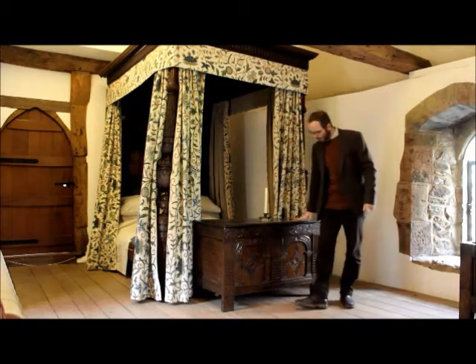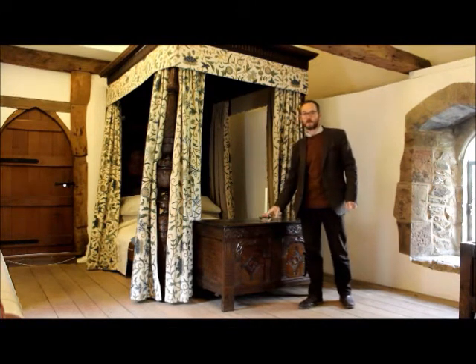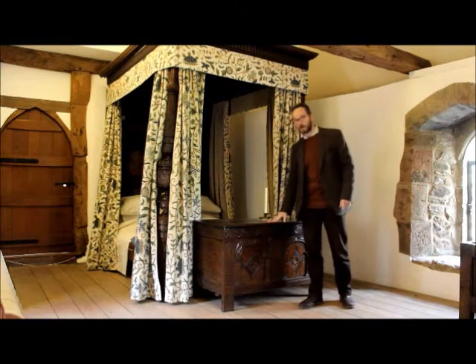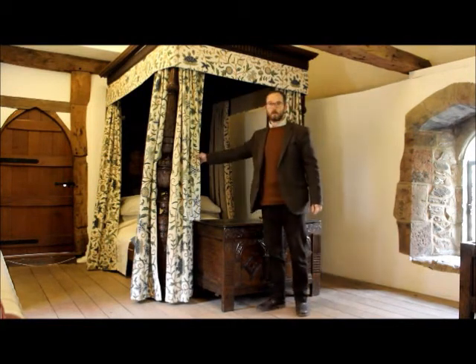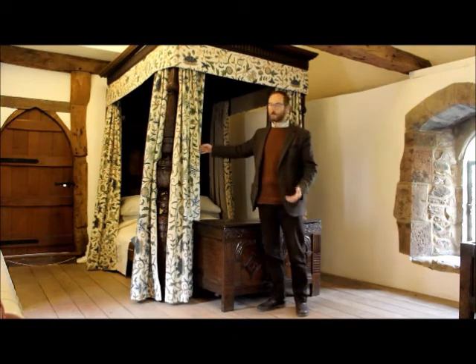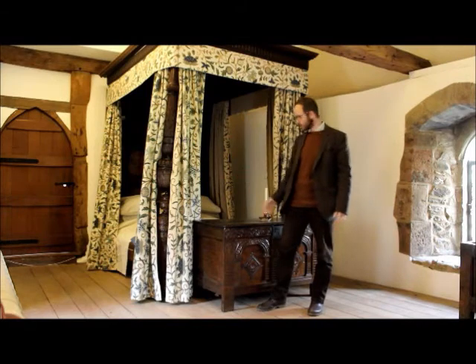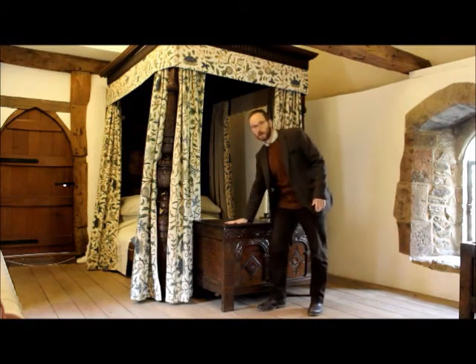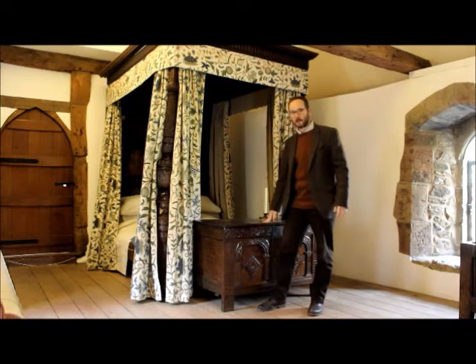At the foot of the bed we have a beautifully carved Jacobean coffer — the sort of chest that bed linen would be kept in. So for instance, if the curtains were being replaced or taken down for whatever reason, they'd be stored in here, along with the linen bed sheets and the coverlet — the extra thick coverlet for winter might be kept in here as well.